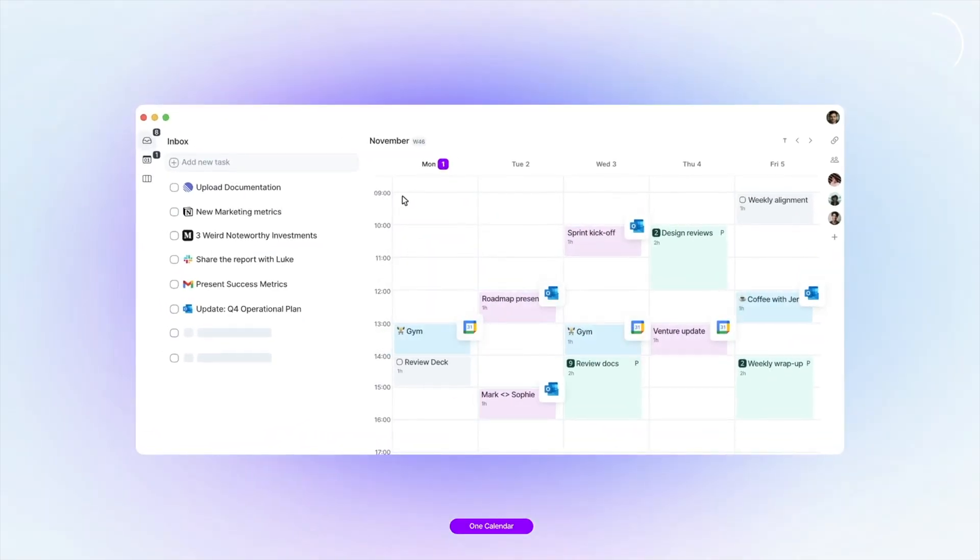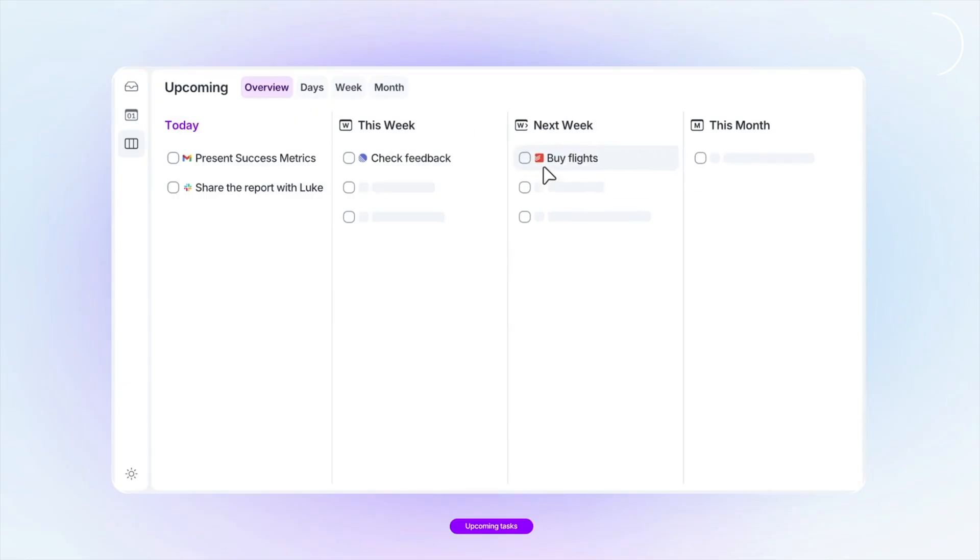Once everything is in the inbox, I just drag each task straight into my calendar. You can kind of see the shape of your whole day in one view — not a list that lives in a fantasy world that may or may not end up getting done.